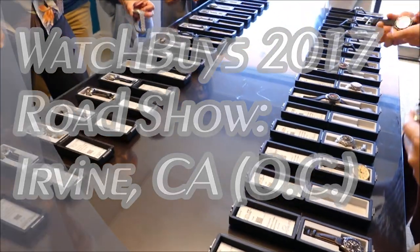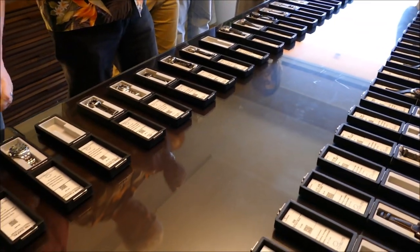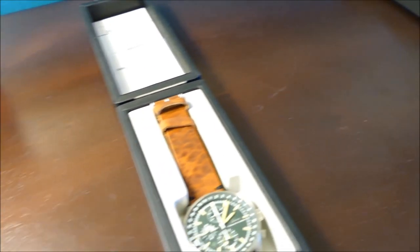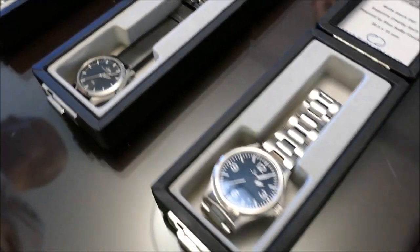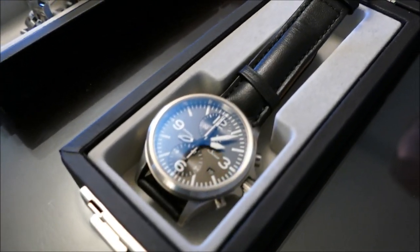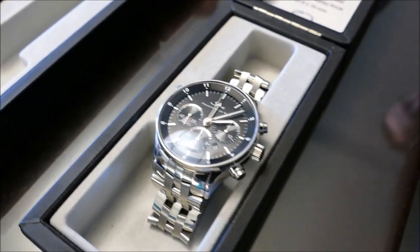Welcome to another episode of On the Wrist from Off the Cuff. Today we have a really special episode — we're sharing coverage of the WatchBuys.com roadshow, specifically from 2017. This is their stop in Southern California, out in Orange County in the city of Irvine.